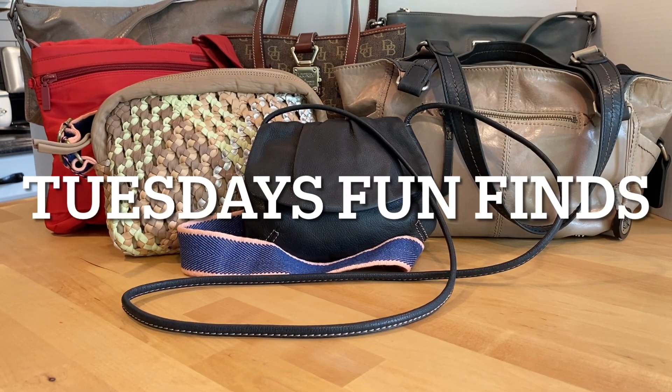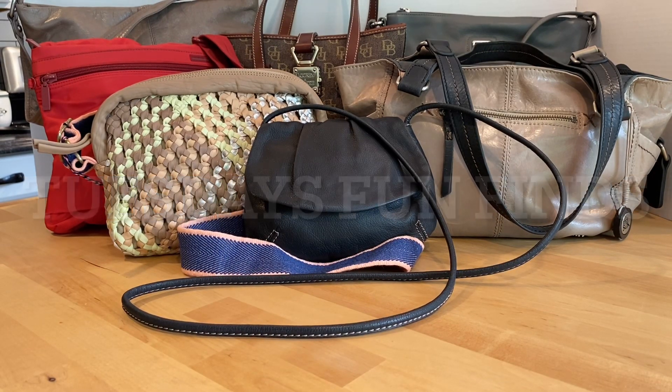Hi everybody, it's Tuesday with Tuesday's Fun Finds. How are you today? I hope you're doing well. Thank you for joining me. We have another purse sale — I'm glad you're here and we're just going to hop right into it.